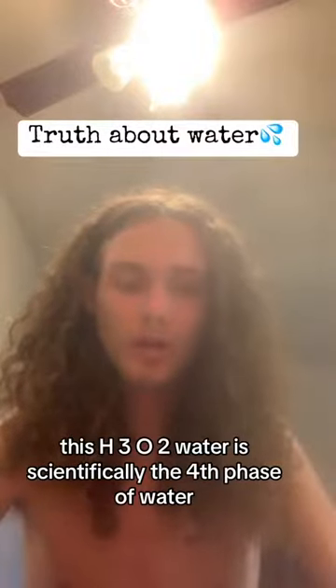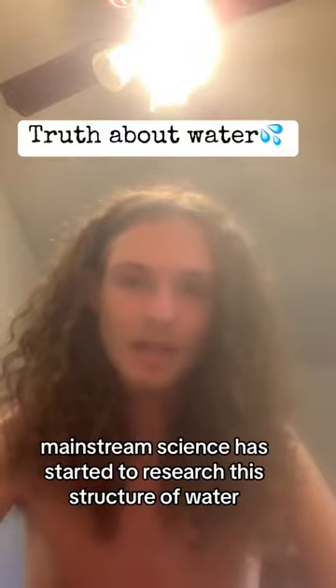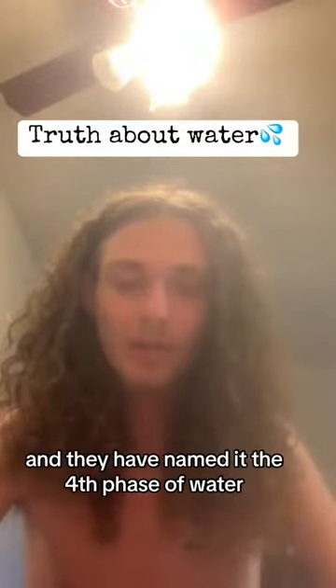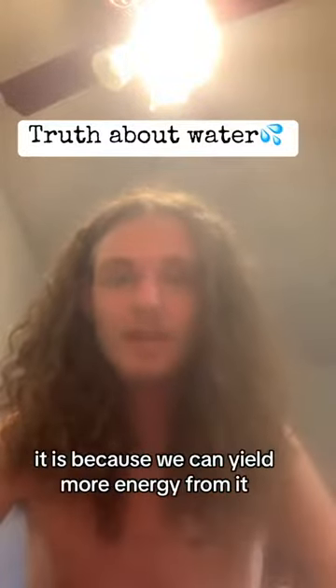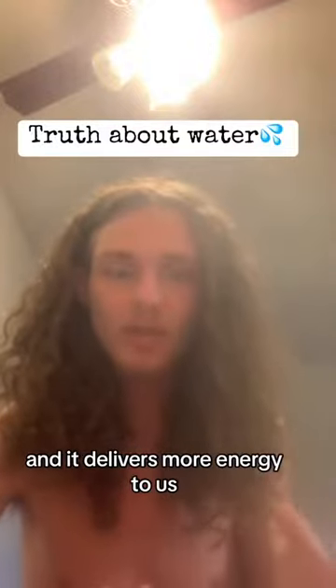This H3O2 water is scientifically the fourth phase of water. Mainstream science has started to research this structure of water and they have named it the fourth phase of water. The reason it is the fourth phase of water is because we can yield more energy from it and it delivers more energy to us.